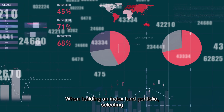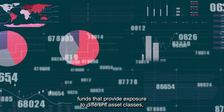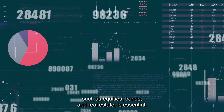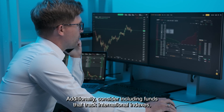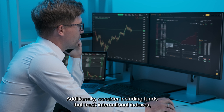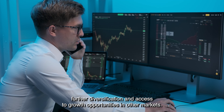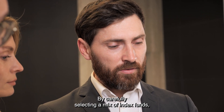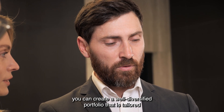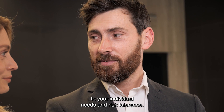When building an index fund portfolio, selecting funds that provide exposure to different asset classes such as equities, bonds, and real estate is essential. Additionally, consider including funds that track international indexes, as this can offer further diversification and access to growth opportunities in other markets. By carefully selecting a mix of index funds, you can create a well-diversified portfolio that is tailored to your individual needs and risk tolerance.